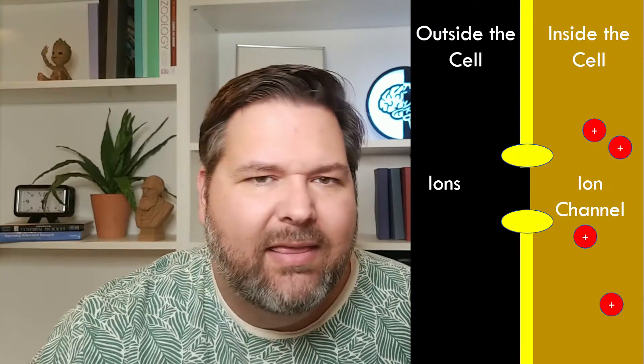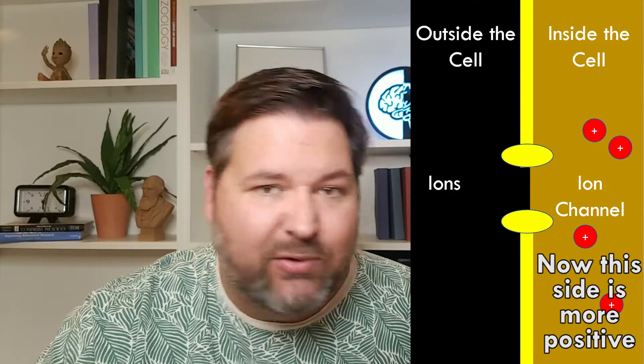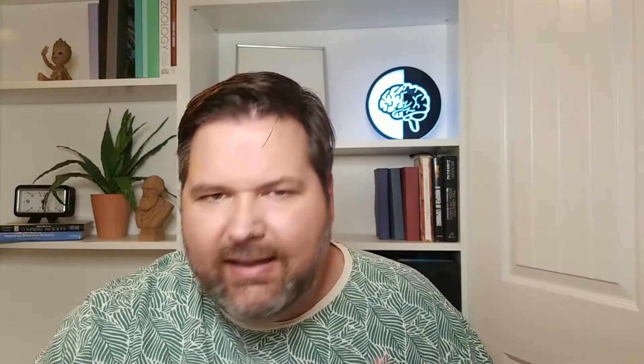As ions move, they create a change in the electrical charge or potential of the cell. In animals, these ion channels are usually voltage-gated such that when the electrical charge or voltage reaches a certain point, it causes the channels to open. When one channel opens, it causes a change in potential which can cause another voltage-gated ion channel farther down the axon to open, and therefore causes a chain of electrical impulses that move down the axon of the neuron, allowing the cell to send information to other neurons in far away places.